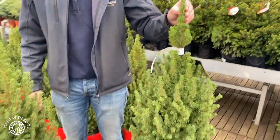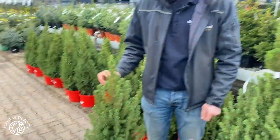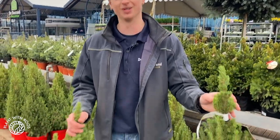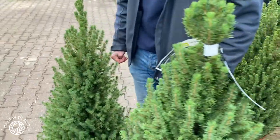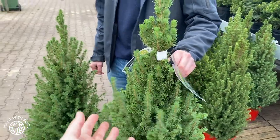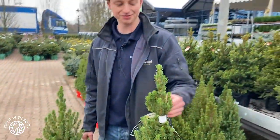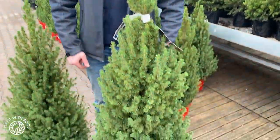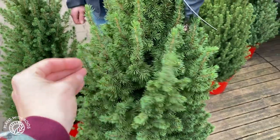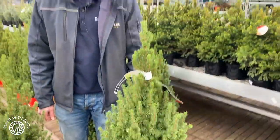But then there probably is a price difference between the two? Yeah, this one for example is three times as expensive as this one. So you do have to pay a little bit more, but then you do have a tree that lasts forever — well, if you're good at taking care of them. And afterwards you can also put it in your garden, and next year take it out and put it in front of the house again. That's what my mom used to do — she reused the Christmas tree every year, and then it became so big that it was bigger than our house!